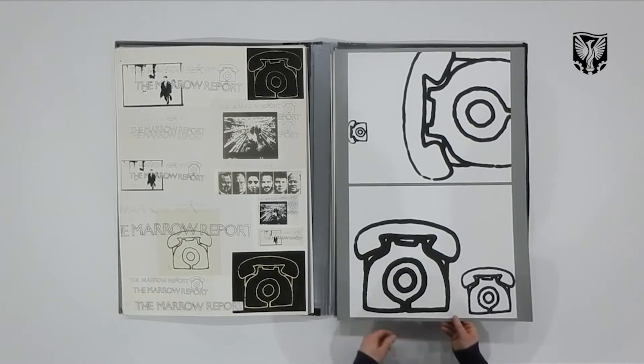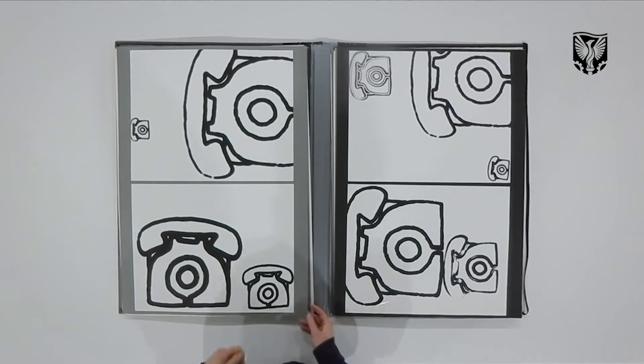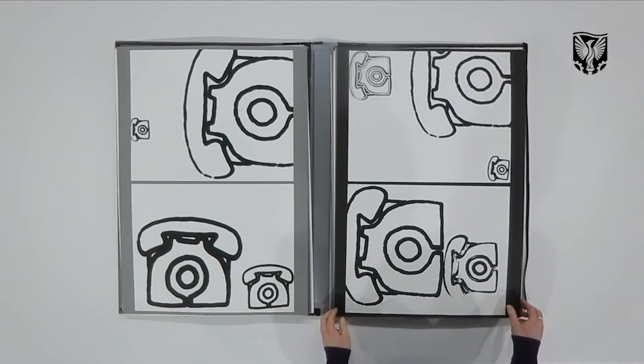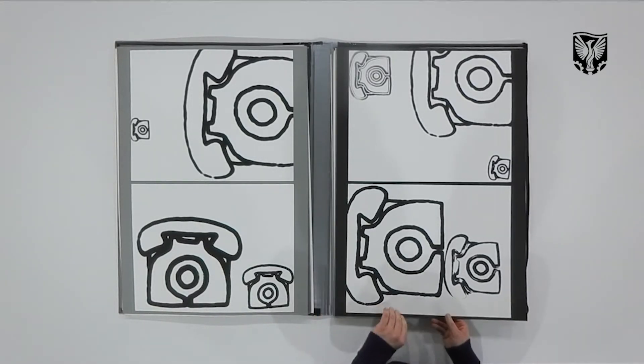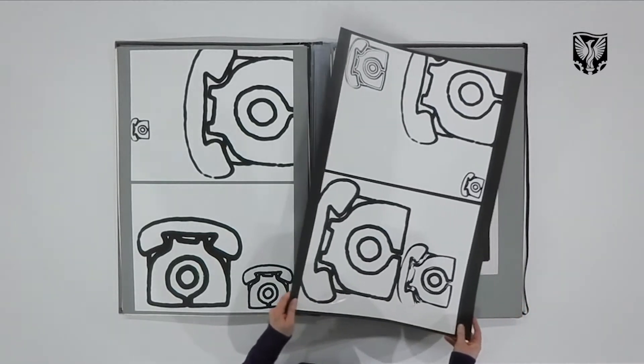These are some prints made in the darkroom. This was a stencil — a physical stencil that I cut out and then took into the darkroom and made prints from, using the positive and negative. But again, playing with graphic shapes and symbols.